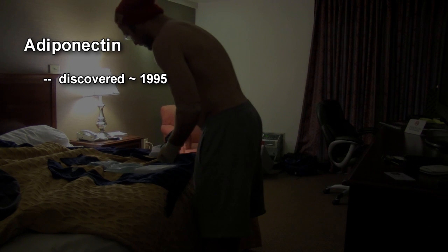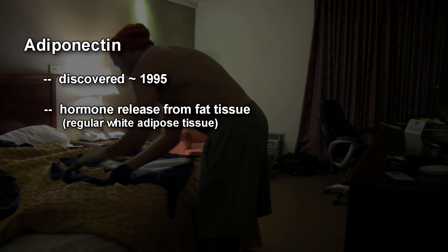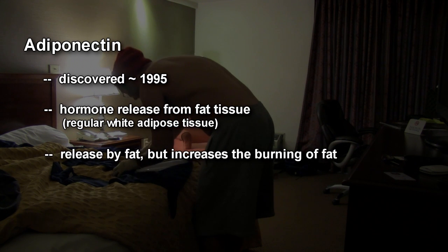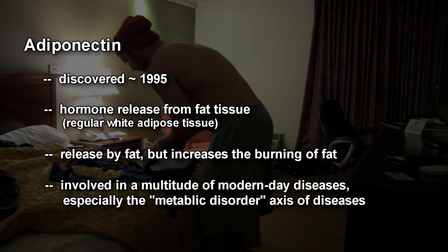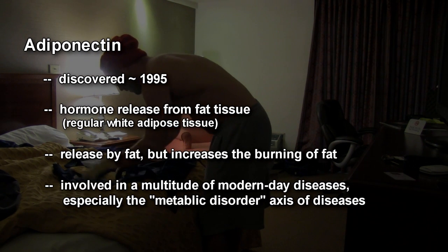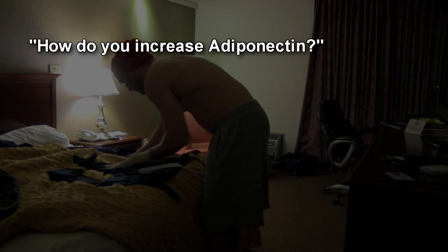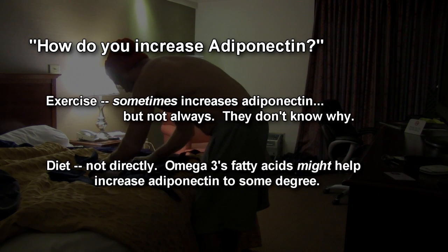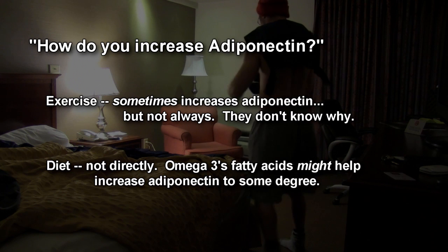Adiponectin was discovered around 1995. It's a hormone secreted by fat tissue, ironically enough, even though it signals fat burning. It's probably one of the more important factors in regards to weight loss, disease prevention — especially diseases related to obesity and metabolic disorder, which affects something like one third of Americans right now. The big question is how do you increase adiponectin? Big pharma and the drug companies are spending millions trying to get it in pill form, but it's difficult to synthesize and you can't eat it — it'd be digested. So today we're going to see if the Cool Fat Burner can increase adiponectin.